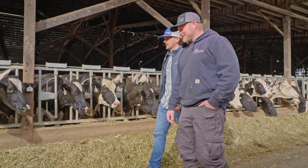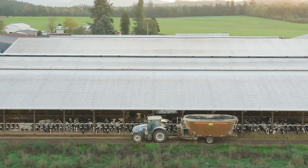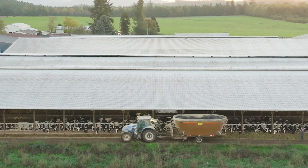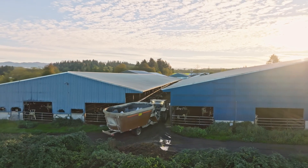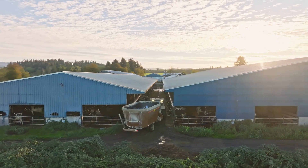I love the outside work. I love being out with the cows — I don't think I could survive behind a desk. We have reached up to about 1,700 cows milking now. It is probably one of the larger dairies in Western Washington.